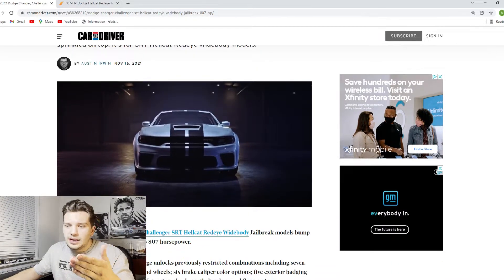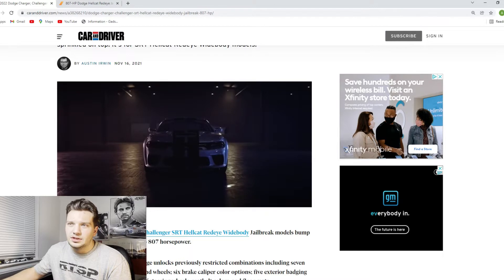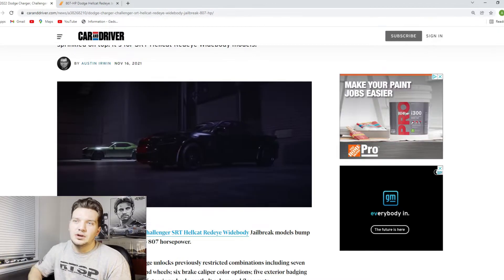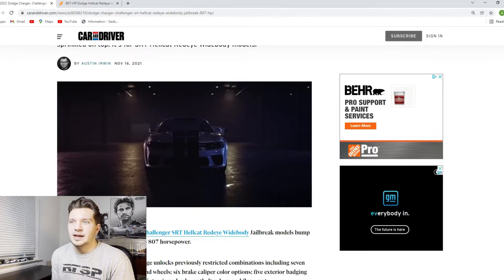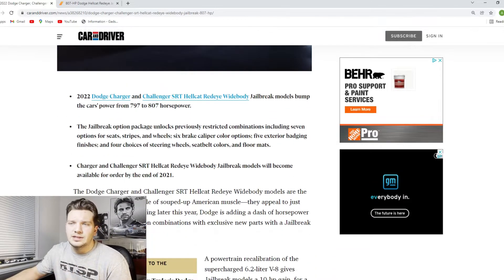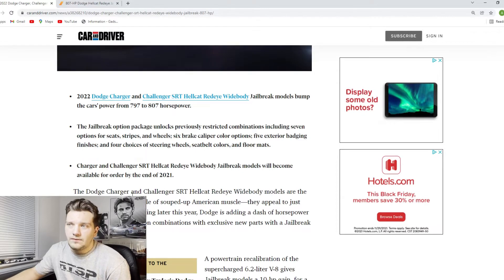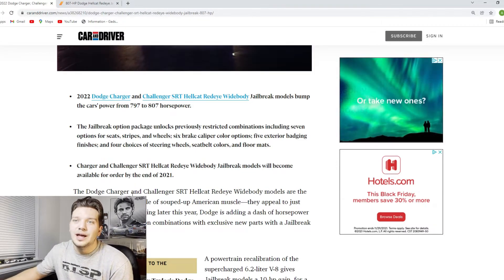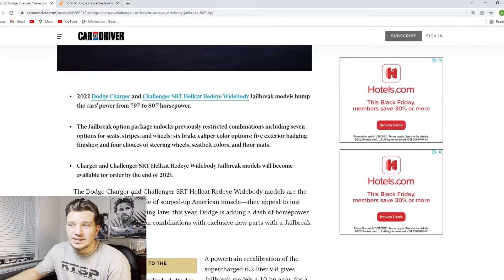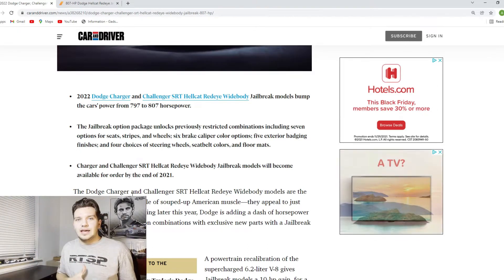Looking at the actual reveal video — this is the official video, there's no sound on it — I'm not going to put any sound on because I think there's copyrighted music in it. But we do see a bunch of different color combinations with stripes, different brake calipers, and a bunch of weird wacky colors that you definitely wouldn't see on normal Hellcats or normal Hellcat Red Eyes. Going further down into the Car and Driver article, they show all the different things you can now customize: seven different options for seats, stripes, and wheels; six different brake caliper color options; five exterior badging finishes; and four choices for steering wheels, seat belt colors, and floor mats — just a ton of different customization options which you previously didn't really get with the Hellcats.